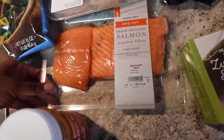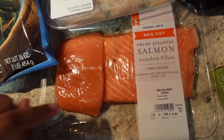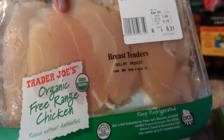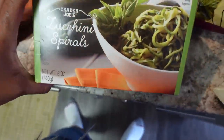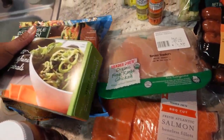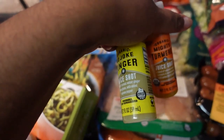Usually when I grocery shop I'm a very fast shopper because I know what I want and what I need, but this time I thought I would take my time. I'm going to take you guys through that, starting with some drink stuff and then frozen items and so on.